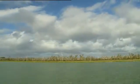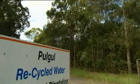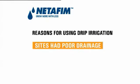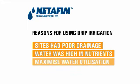Wide Bay Water needed to have flexibility and management of the system at all times, which was highlighted in trials comparing drip to other forms of irrigation. The reason for using drip was the sites had poor drainage, the water was high in nutrients and required a low application rate, and also to maximise water utilisation.